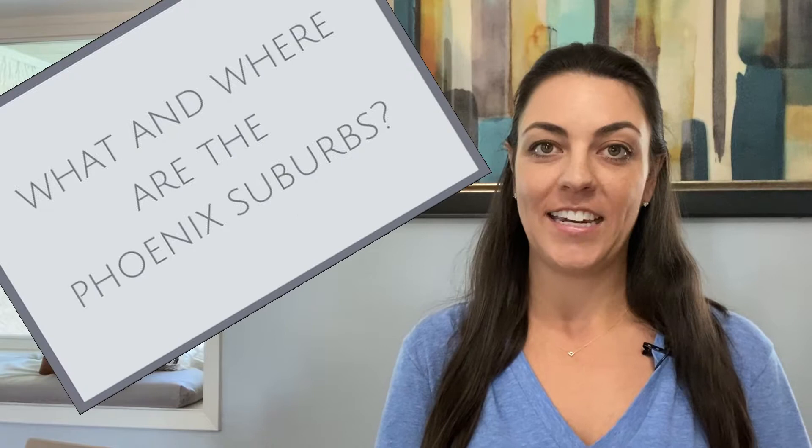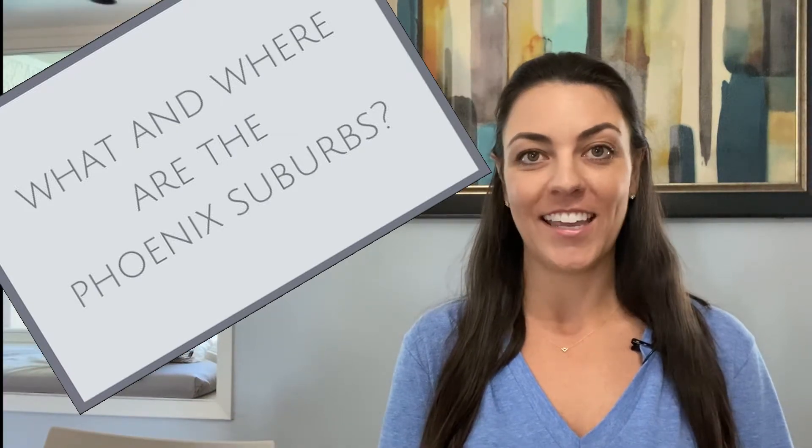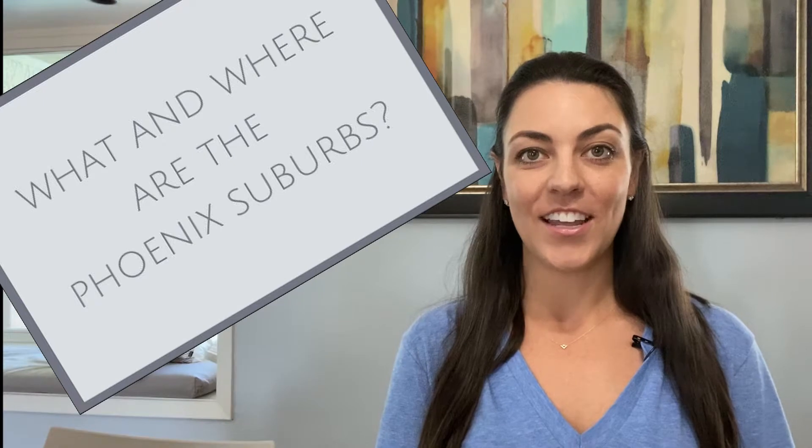What are the suburbs in Phoenix and what are my three favorite things about living in the valley? It's starting right now.